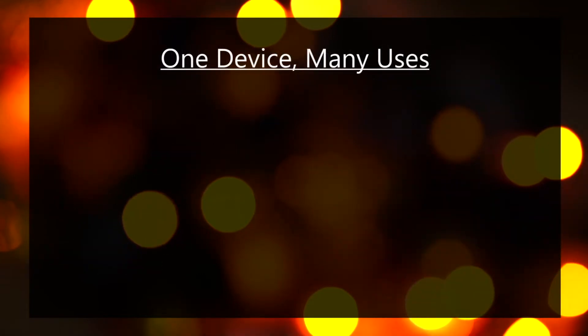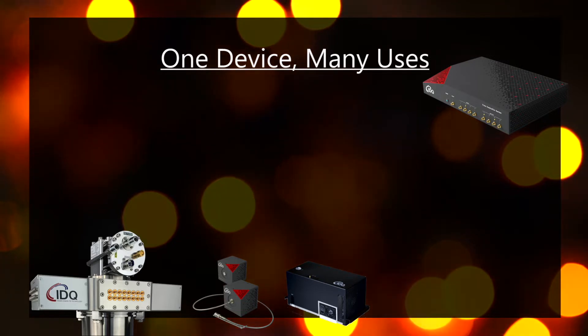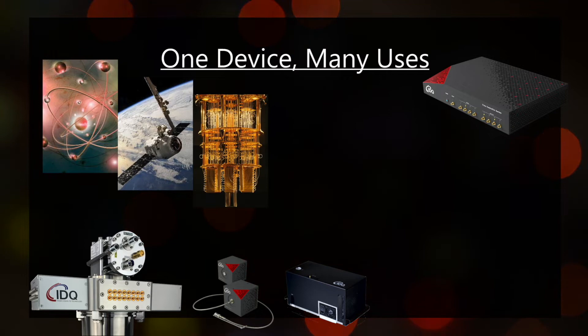Designed for flexibility, it pairs with IDQ's broad range of single photon avalanche detectors and superconducting nanowire single photon detectors to expertly solve a variety of experimental challenges.